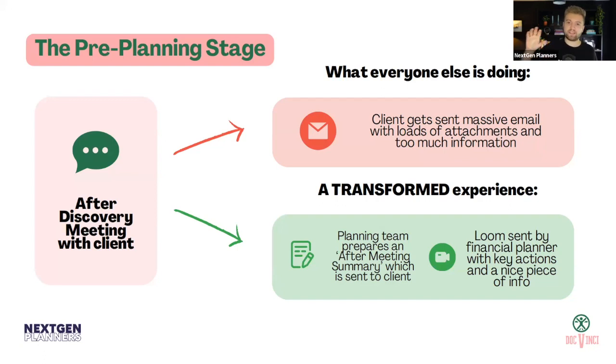A transformed experience — where the outcome is the same, actually even better — is an after-meeting summary PDF. It's a one- or two-page PDF that explains everything you would have in an email, but in a nicely branded, professional format. It saves reading time, it's more digestible, branded, professional, and more appealing to clients.